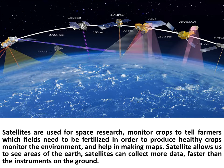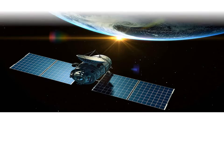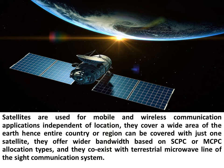Satellites monitor crops to tell farmers which fields need to be fertilized in order to produce healthy crops. They monitor the environment and help in making maps. Satellites allow us to see areas of the Earth and can collect more data faster than instruments on the ground. They are used for mobile and wireless communication applications independent of location, and cover a wide area of the Earth so an entire country or region can be covered with just one satellite. They offer wider bandwidth based on SCPC or MCPC allocation types.